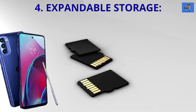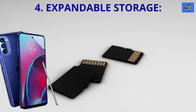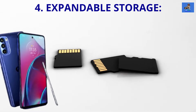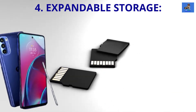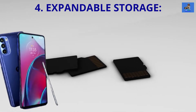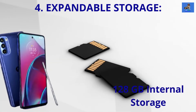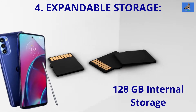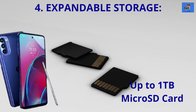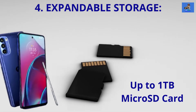Number 4: Expandable Storage. With the changing tech landscape in cell phones now, rather than not offering a micro SD card slot, the Moto G Stylus 5G will offer a micro SD card slot. It's reported that the internal storage will be 128GB at the time of purchase, with the micro SD card slot allowing you to add up to a 1TB micro SD card as additional storage.